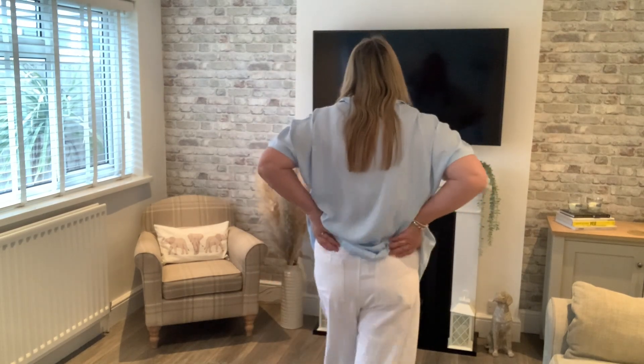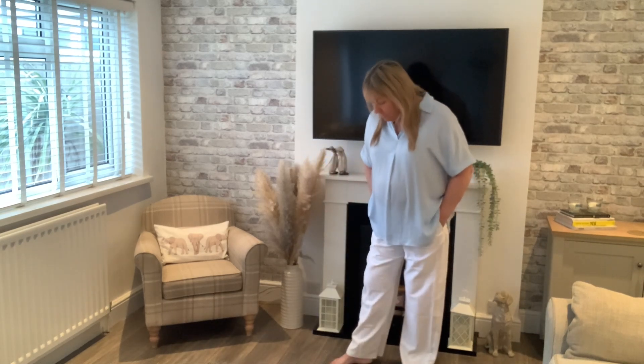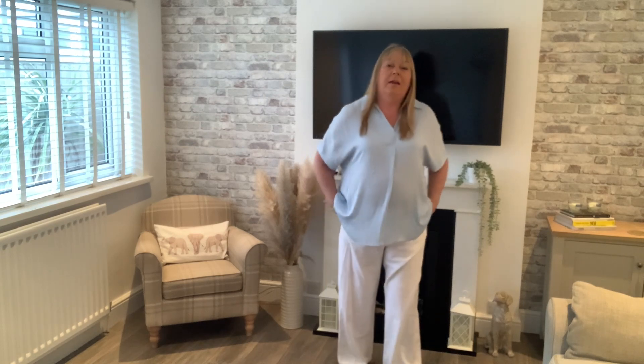I'm about size 20 on top and on the bottom, because I'm an upper-body shape with a large tummy. For something elasticated like these trousers, I've got them in size 16 — otherwise bigger sizes would be too big on my hips. These are linen trousers with pockets, a 16 regular, nice and thick linen, not see-through, high-waisted, really comfy for summer.